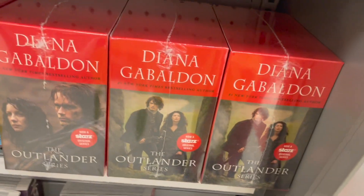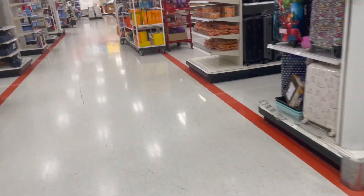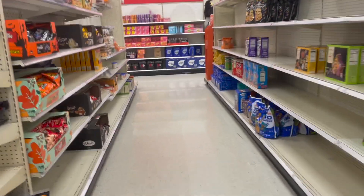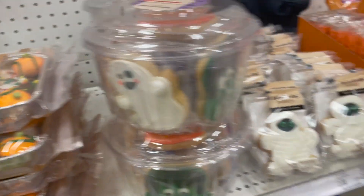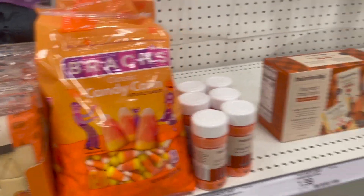Look at these — I own those, so luckily I do have those. We don't really have Halloween out yet; we have some candy and some treats coming out.